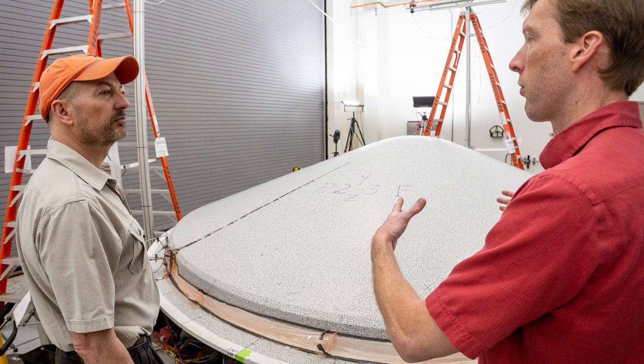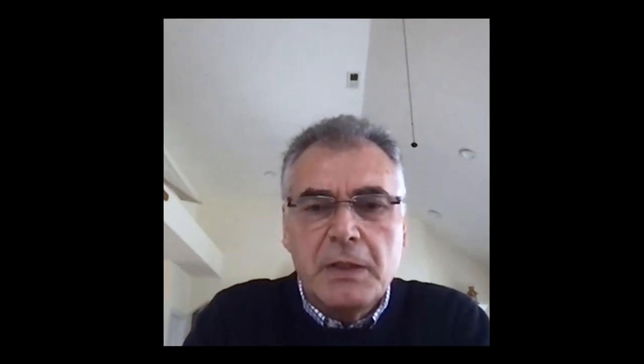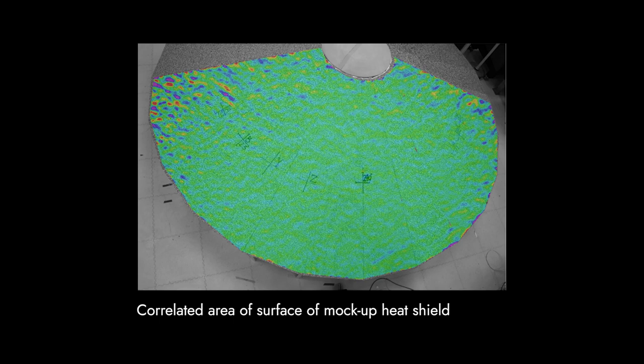To that effect, a full-field photogrammetry technique was implemented for the first time on flight hardware of this scale, to provide a better understanding of the heat shield response under load. So what exactly is photogrammetry? Photogrammetry is a non-contact technique that provides surface and rigid body displacement measurements from photographs. The measurement is typically achieved by monitoring the relative movement of unique features on a body in motion or a structure under load. And because not all structures have unique features for cameras to trace, painted speckled patterns and targets are often used.